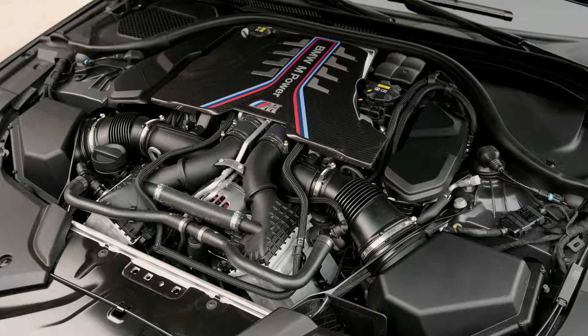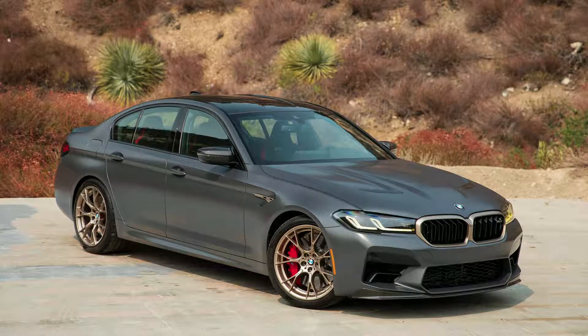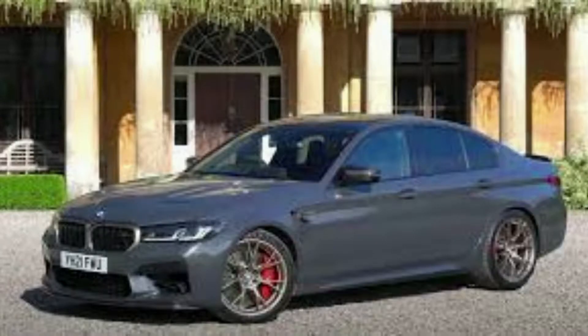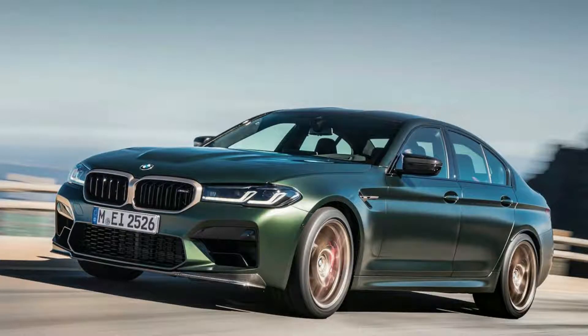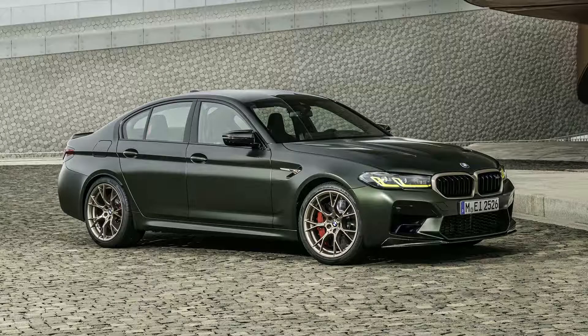With its unique dual-branch, electric flap-controlled sport exhaust system fitted to the M5 CS, it amplifies and enhances the V8 soundtrack while giving you options for quieter operation when necessary. The characteristics of this sound change depending on which mode is set — Efficient or Sport Plus — allowing the car to have an impressive engine note without being overly aggressive.